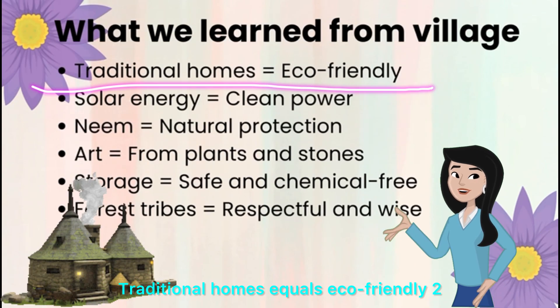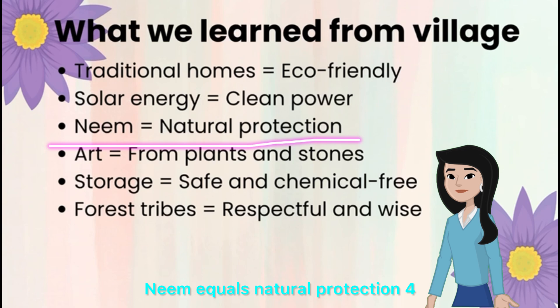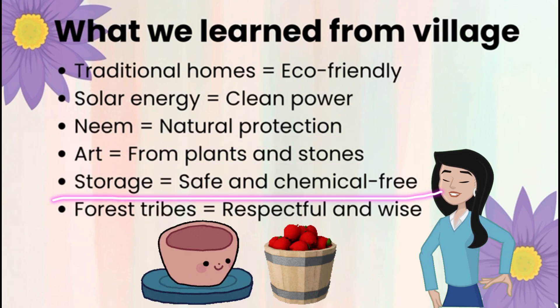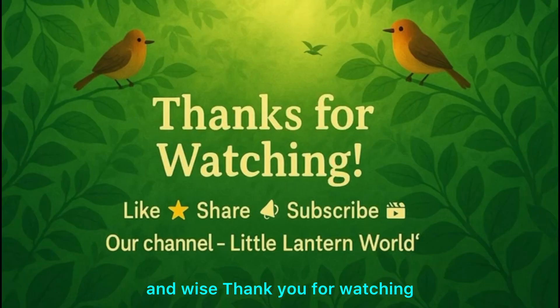What we learned: Traditional homes are eco-friendly. Solar energy is clean power. Neem provides natural protection. Art comes from plants and stones. Storage is safe and chemical-free. Forest tribes are respectful and wise.